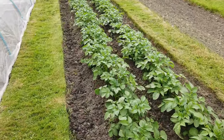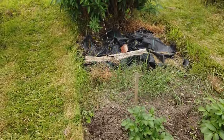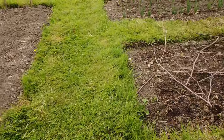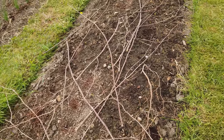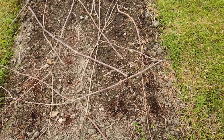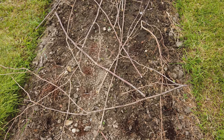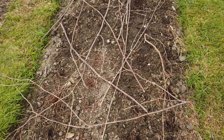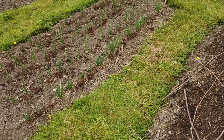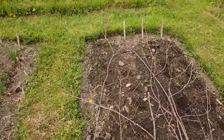Over here - parsnips. If you remember from our last video, the parsnips were a disaster, nothing had germinated. So Sue has sown some parsnips in the same holes and in the same sort of compost. What I did was where the holes of compost were, I just poked a little hole with a stick and put one or two seeds in. There are one or two that have come up - I might have put more than two seeds in to be honest, but they can be pulled out. And I weeded the onions as well.